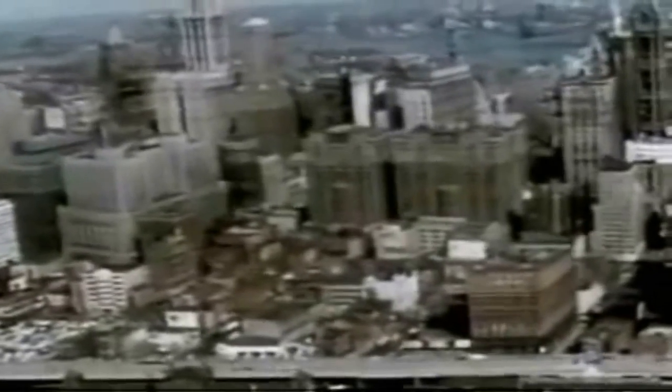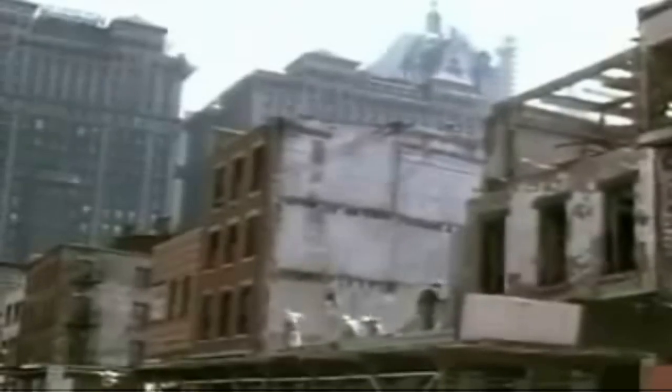The site selected for the Trade Center was an old section of Manhattan's lower west side. The area housed a great number of small businesses, but the predominance of electronics stores caused it to be known as Radio Row. In 1966, demolition began. In all, 164 buildings had to be torn down, and generations of power, telephone, gas, steam, and water lines had to be rerouted.